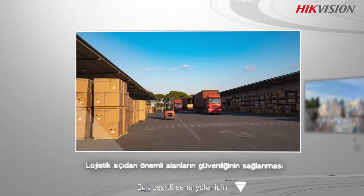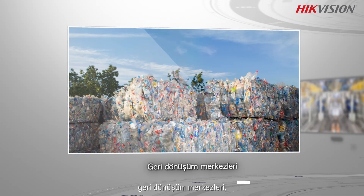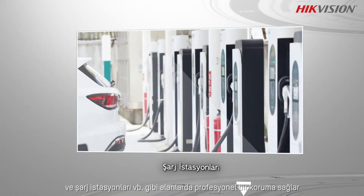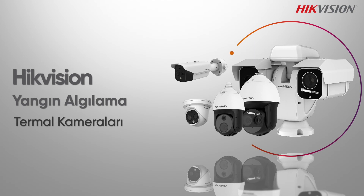HikVision thermal cameras can bring professional protection to various scenarios such as logistics parks, recycling centers, factories, charging stations, and more. HikVision thermal camera for fire detection — stay ahead of the flames.